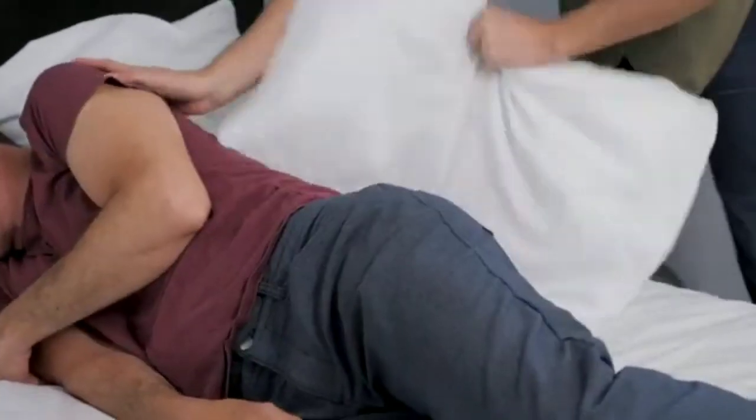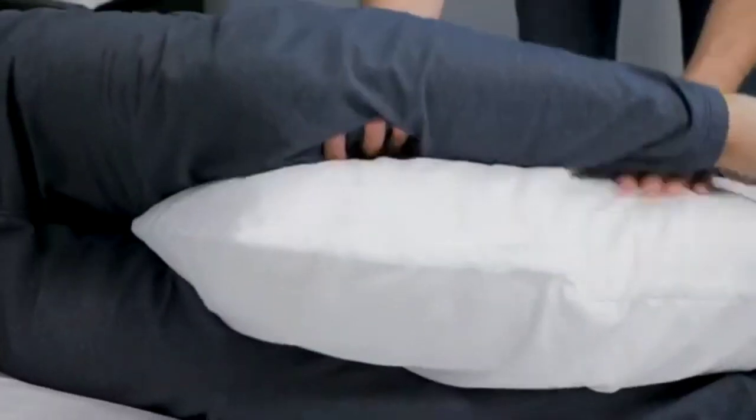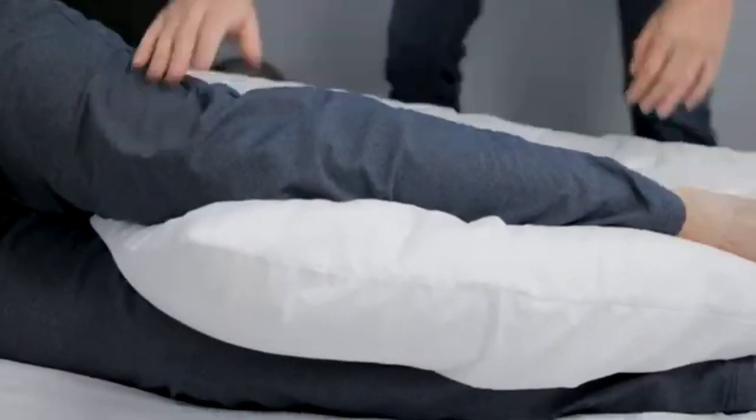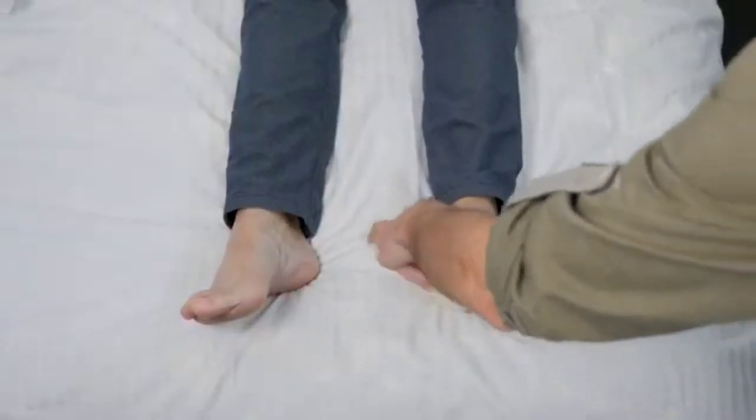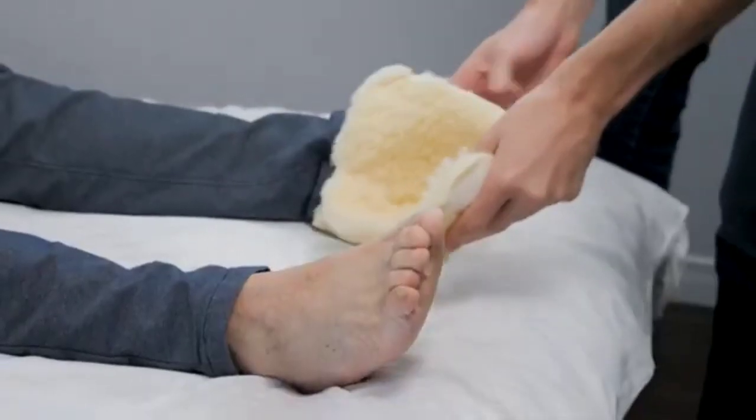Use pillows behind their back and between their knees in bed to help them stay off any areas that are becoming red, or to help them stay in a new position. Using heel protectors while the person you're caring for is in bed can also help protect their heels from getting ulcers.